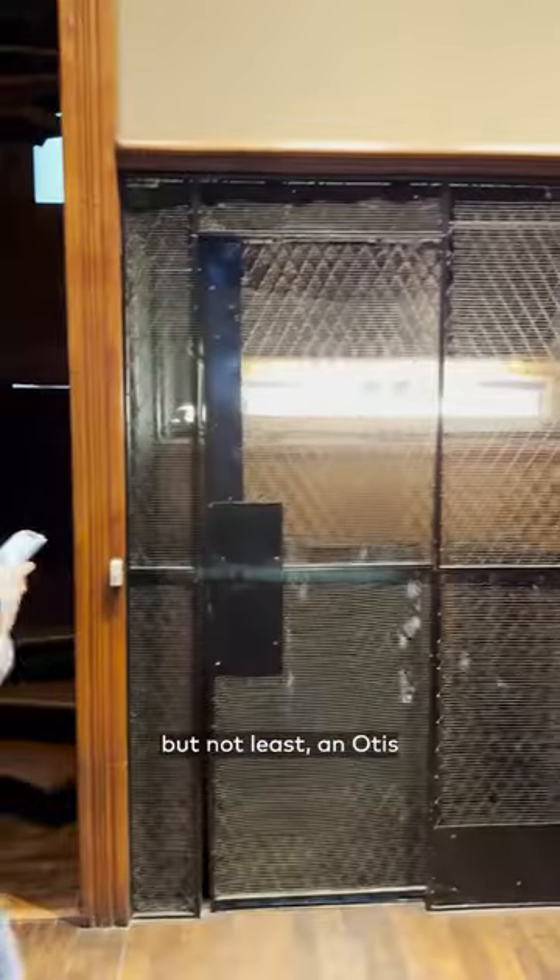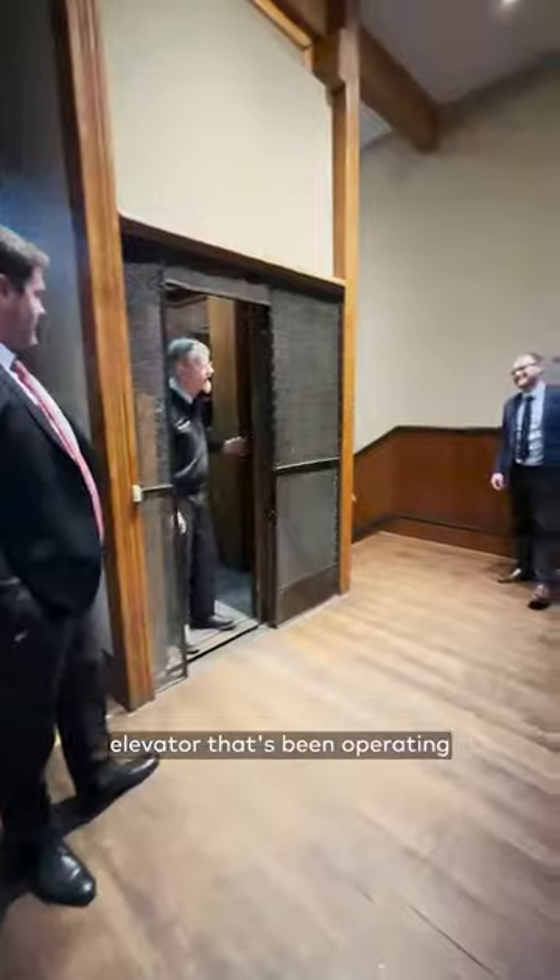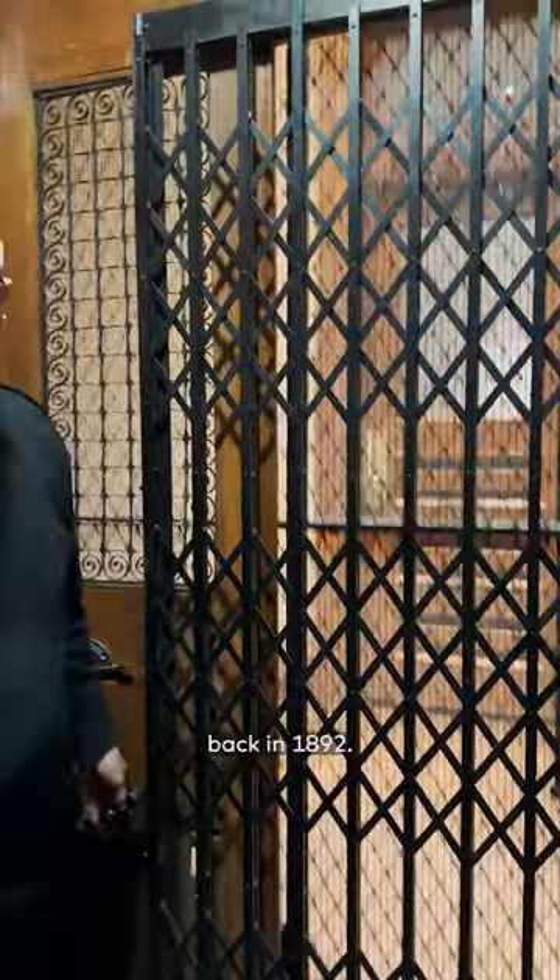A variety of vintage safes, one of which has been transformed into an office kitchen, and last but not least, an Otis elevator that's been operating since it was installed back in 1892.